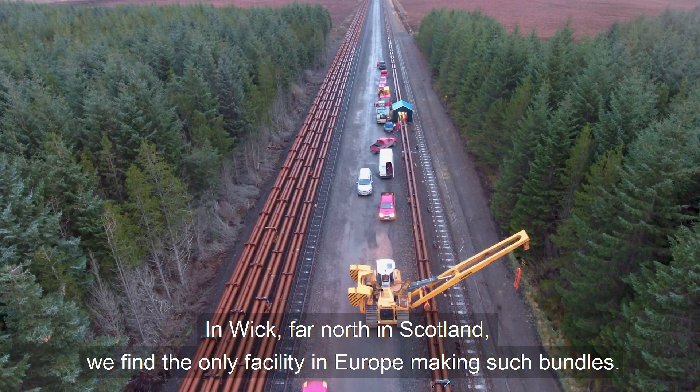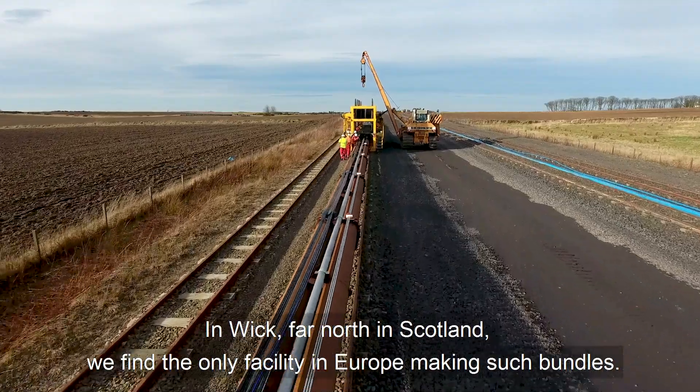In Wick, far north in Scotland, we find the only facility in Europe making such bundles.